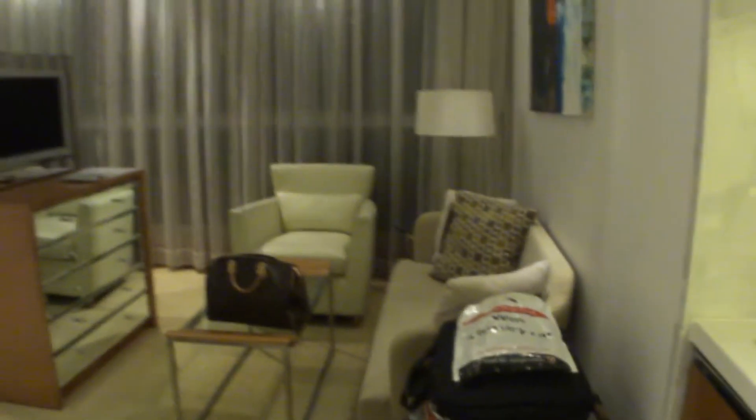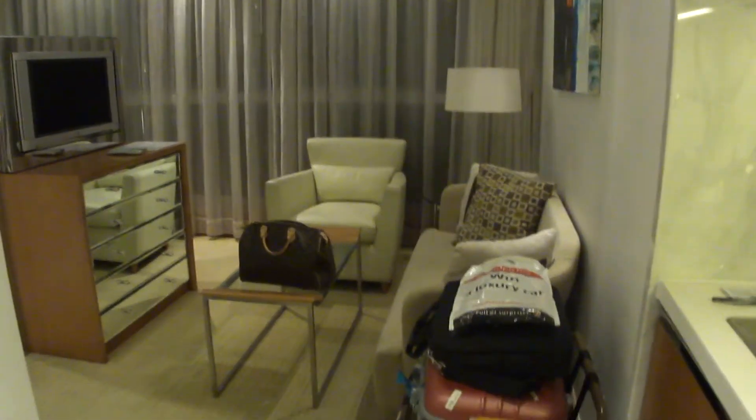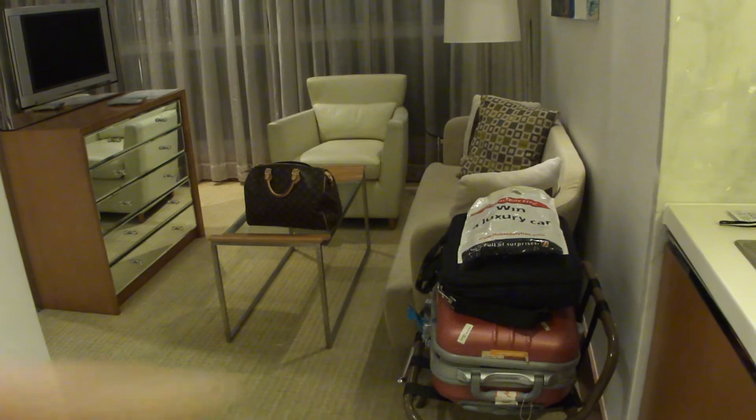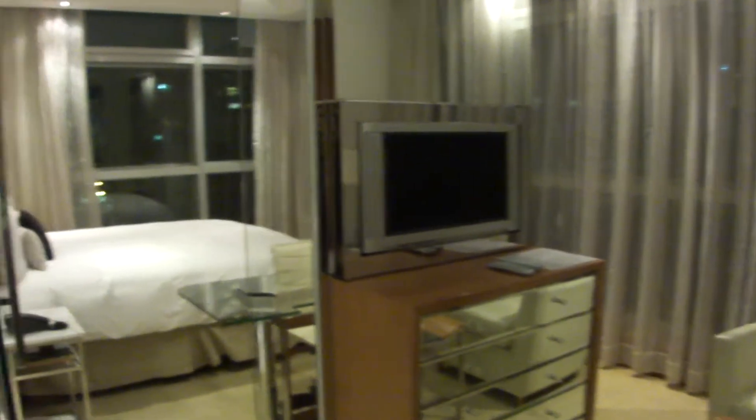Down here is the fridge, and in these drawers there are utensils and a knife as well. Moving on to the side, it's like a small living room with a TV and couch — and those are my luggage. It looks pretty cool.